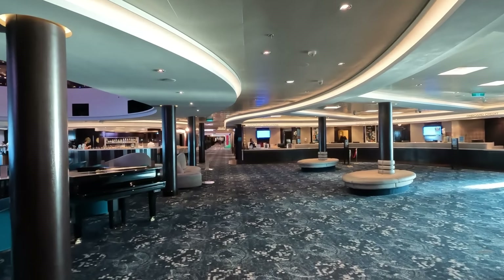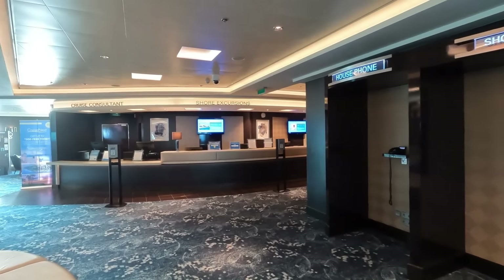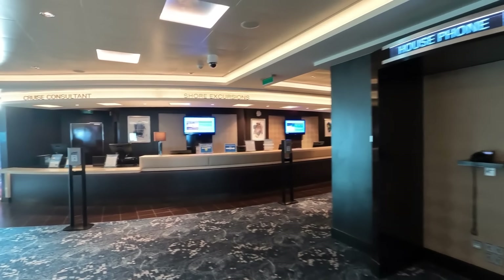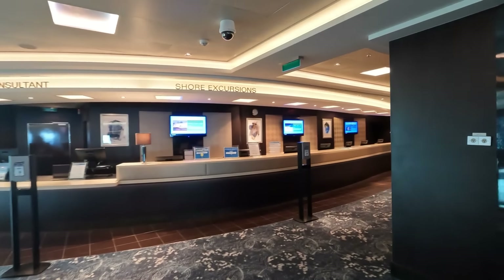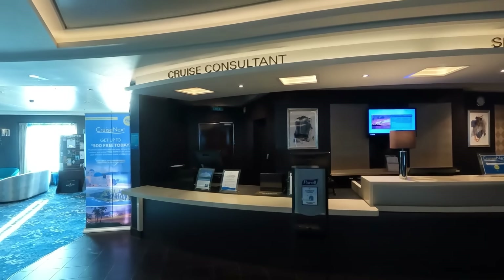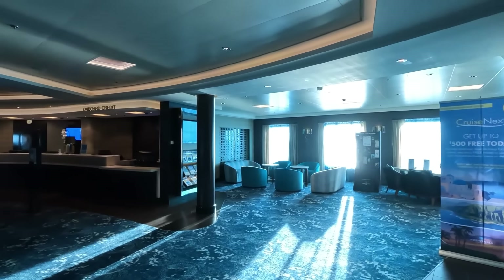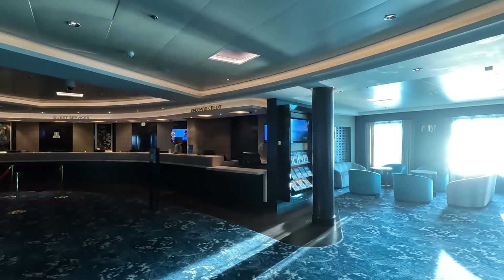On the other side of the atrium is the shore excursion desk — really large, which is a bit unusual. There's also a cruise consultant for CruiseNext certificates, and then guest services further up, which as you know is always crowded even on a light sailing for some reason.